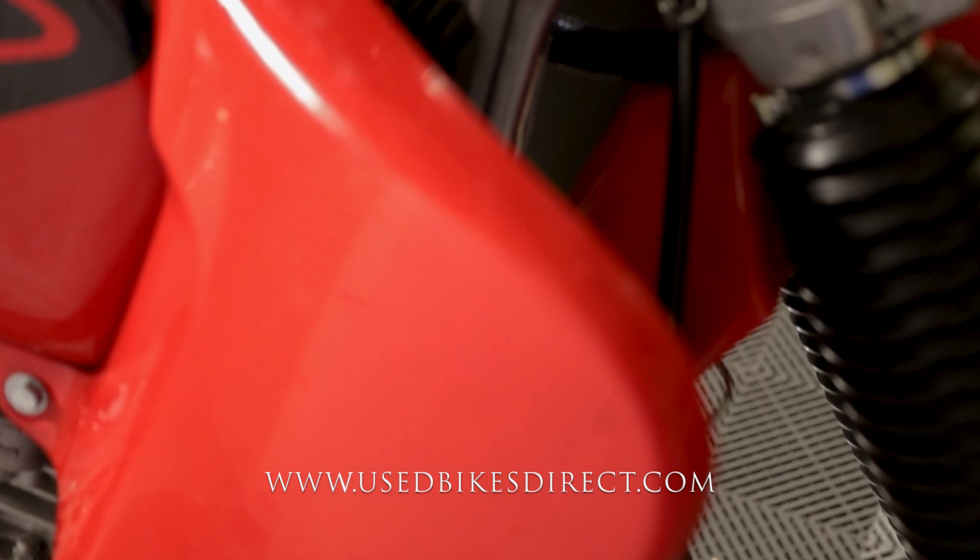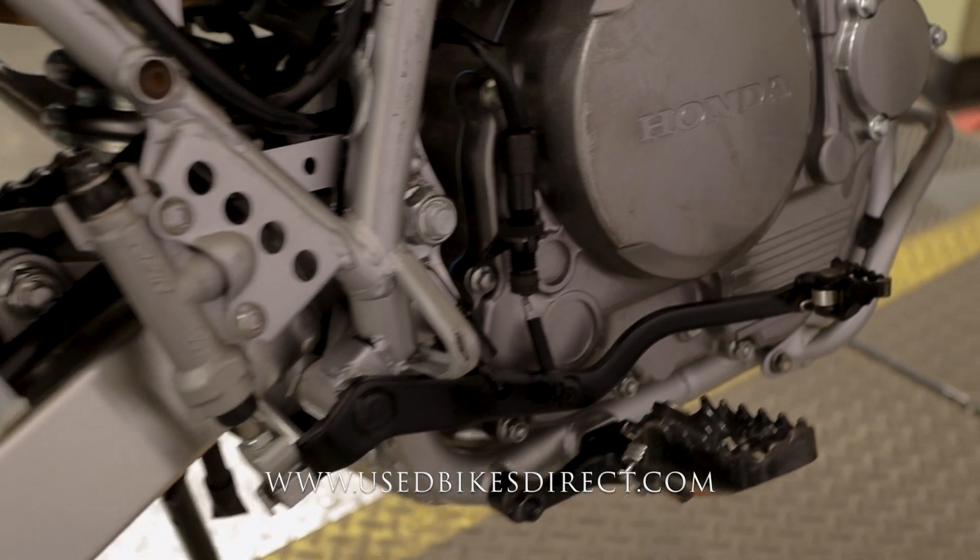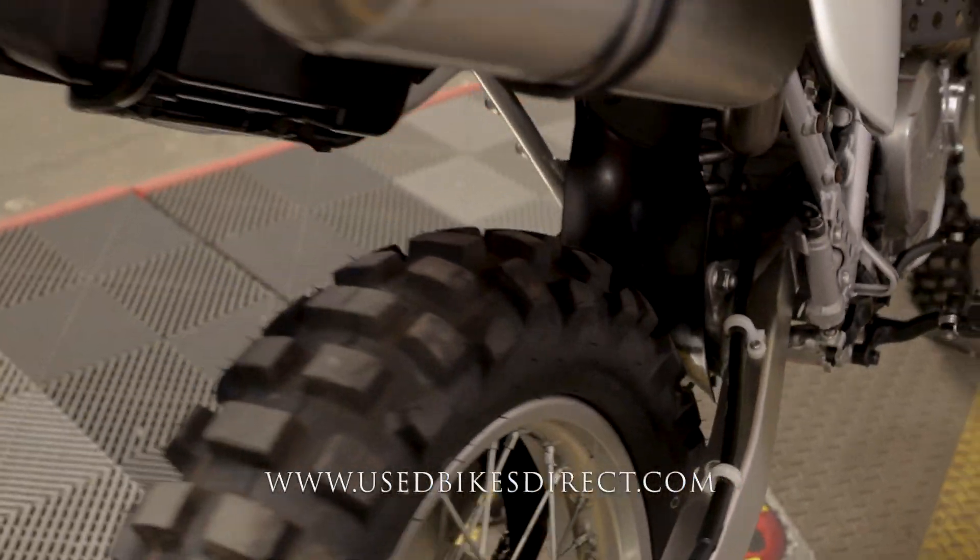It is a true dual sport, so both street legal and perfectly usable off-road, which makes it a lot of fun — you can ride it to work and then hit the trails on the way home.